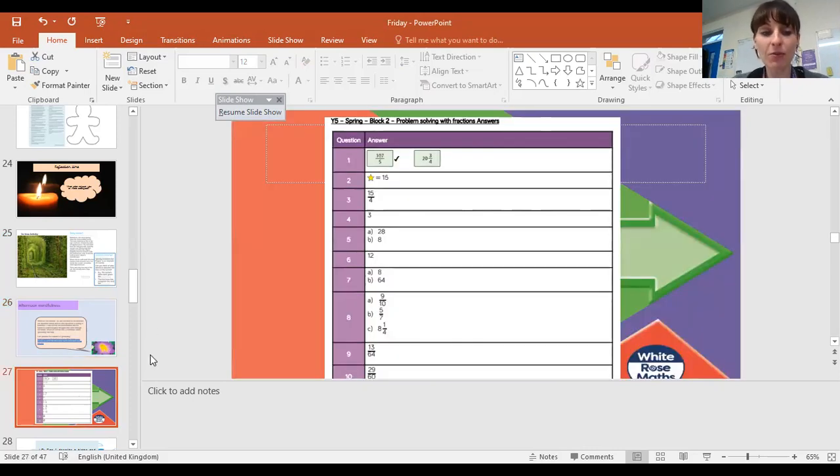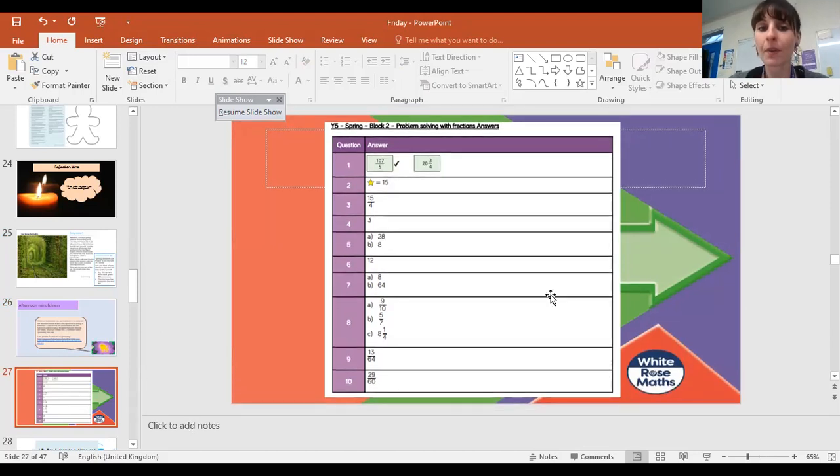So here are your math answers. I'm going to leave them on the screen. I'm not going to read them. You can just pause the video and go through them.